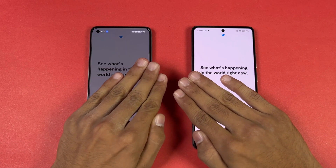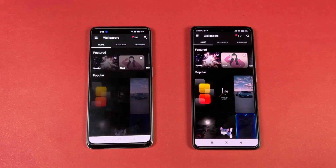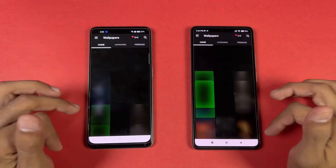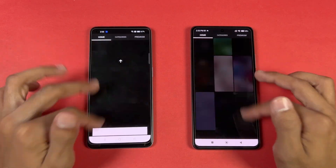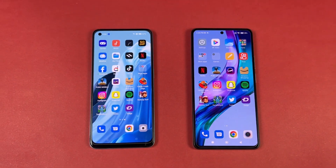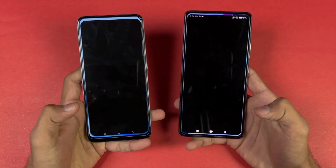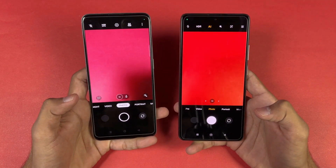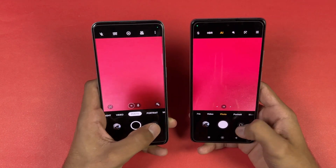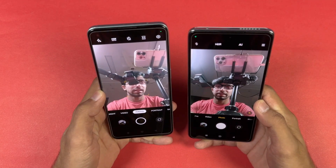TikTok is faster on the OPPO this time. Now let's open Zedge, my favorite wallpaper application — that is very close between these two devices. Scrolling is much smoother on the 11T. Launching the cameras on both phones with the default camera application — camera is faster on the OPPO, but the camera performance is miles better on the Xiaomi 11T.